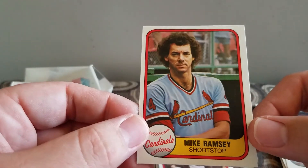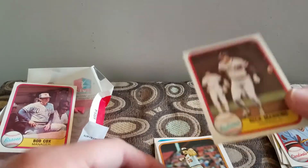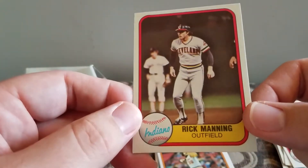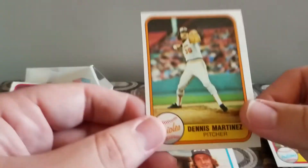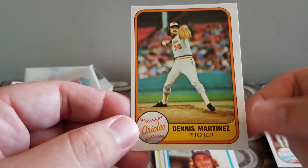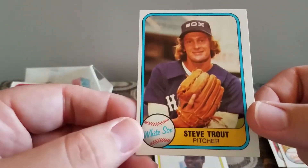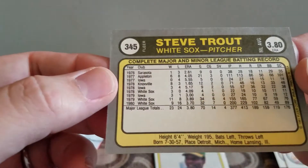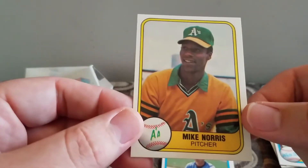Steve Kemp. Mike Ramsey. Rick Manning. Dennis Martinez. Steve Trout.